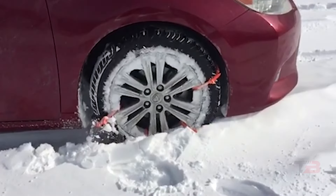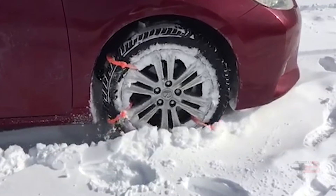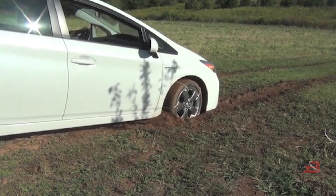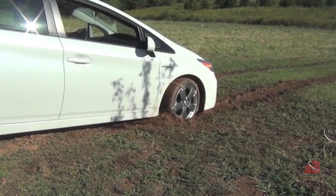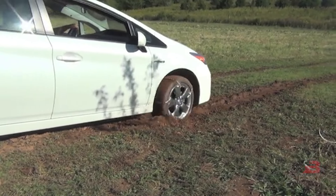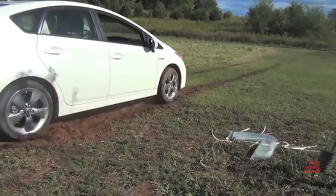15. Zip Grip Go. Retailing at $25 per pack, this traction aid assists drivers in escaping mud, ice, and snow. Easy to install without tools, a pack includes 12 zip ties, recommended for wheels up to 22 inches in diameter.